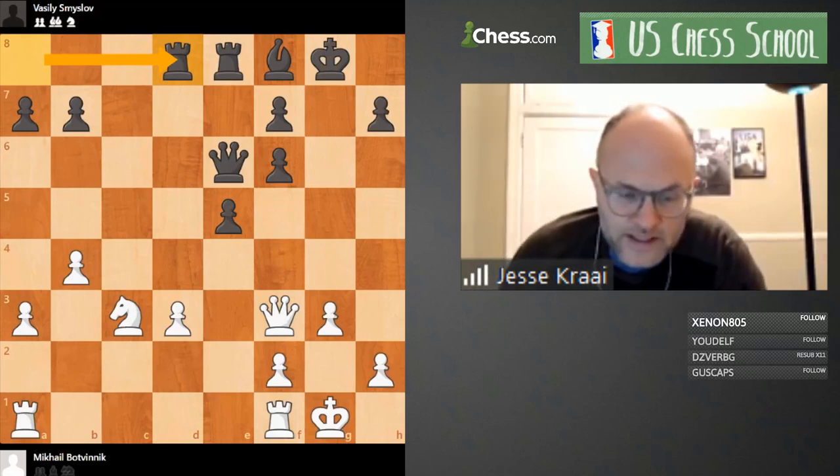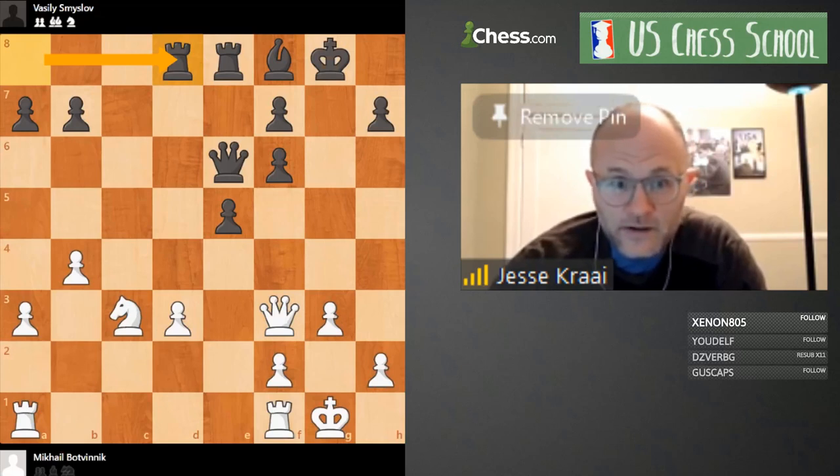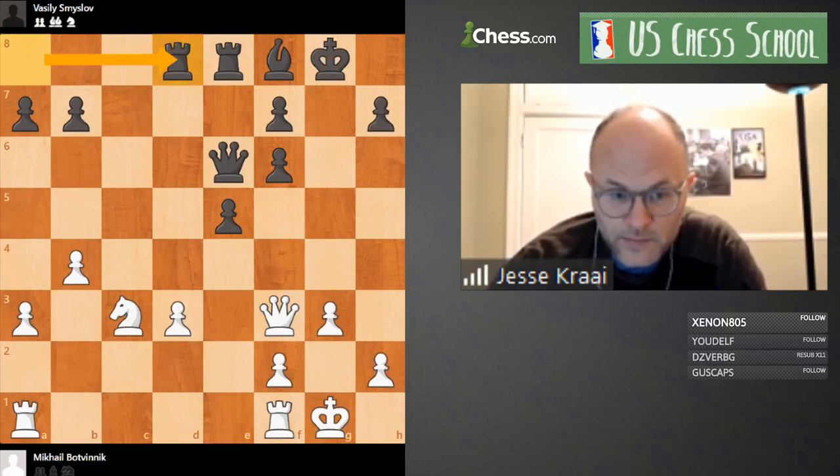I'm going to first introduce this position and then talk a little bit about the topic of today's class, which is Botvinnik. Greg Shahade, who doesn't really like to study the classics or to study at all, has got this class studying classic players — maybe because he doesn't want to do it on his own and wants us to help him.